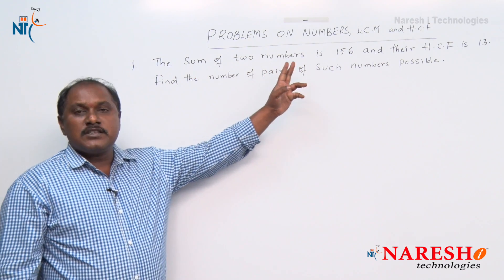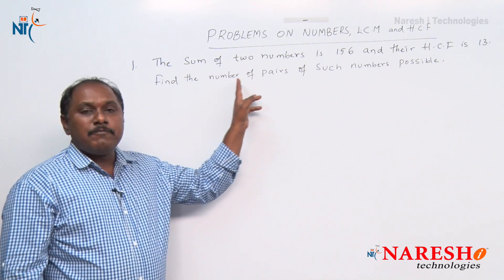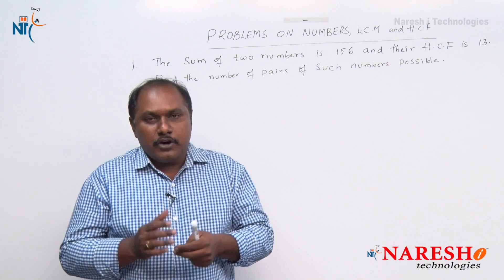The sum of two numbers is 156 and their HCF is 13. Find the number of pairs of such numbers possible. To answer this question, we need to know some basic points.